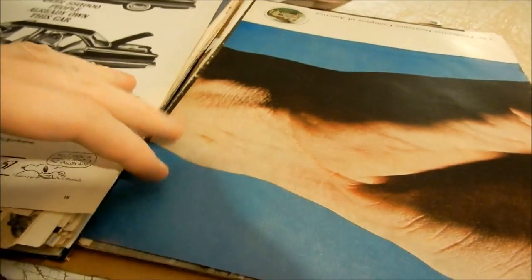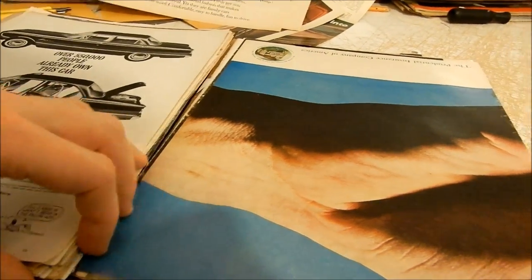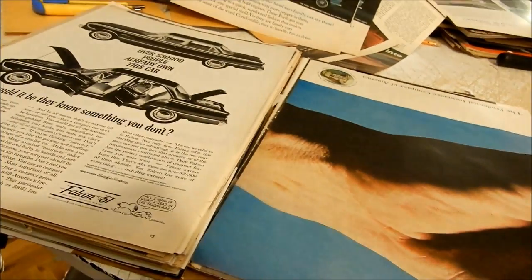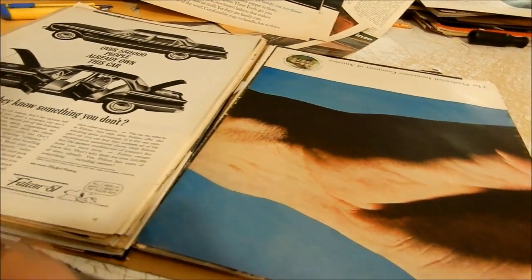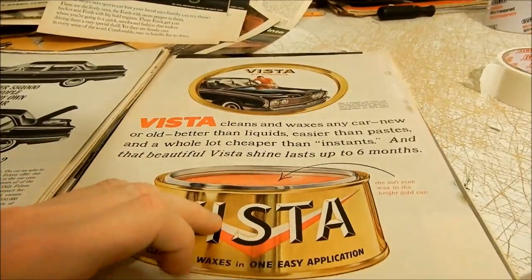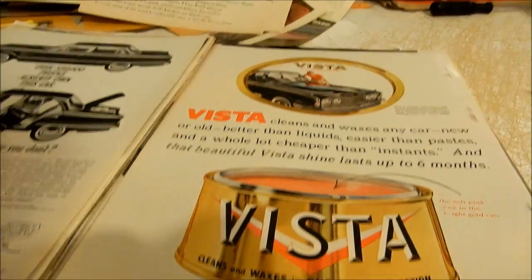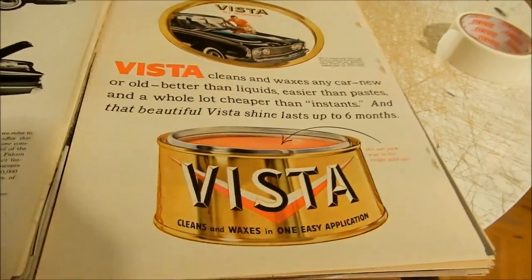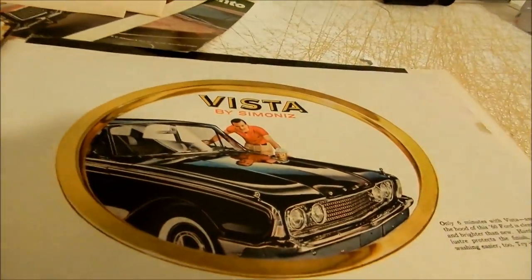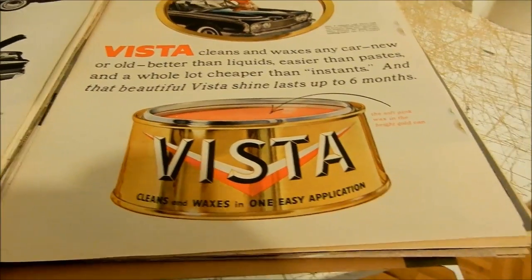Frankly, I hate to say it, but black and white ads — after selling for a few years online and even face-to-face — are definitely not as popular as color. I prefer color too: photography, art, everything. But don't get me wrong, I still appreciate black and white, especially if it's something unusual. Here's a nice Fairlane and Galaxie.